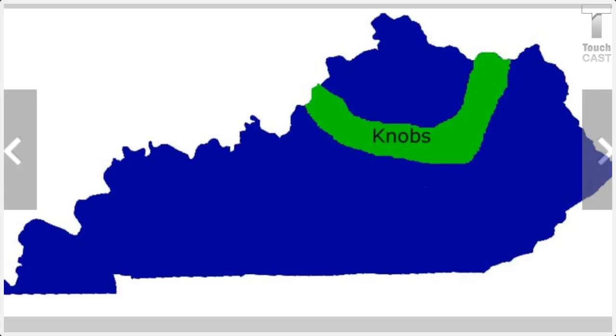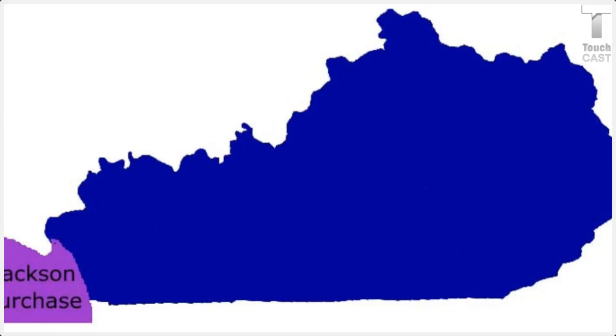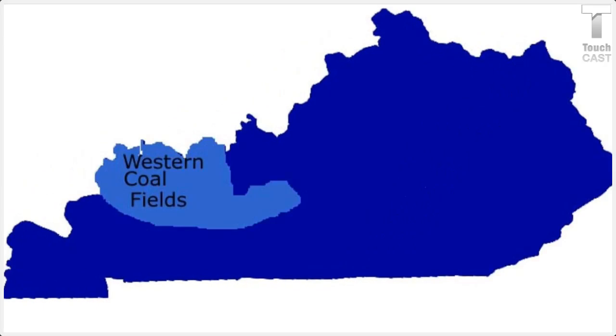You're probably wondering what the other four regions are. The other four regions are the Pennyroyal, the Jackson Purchase, the Eastern Mountains and Coalfield, the Western Mountains and Coalfield, and that is all.